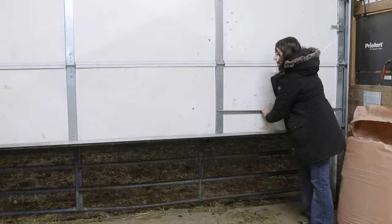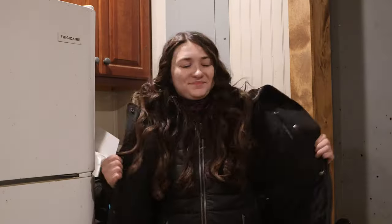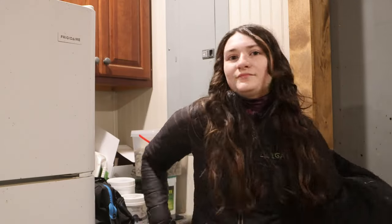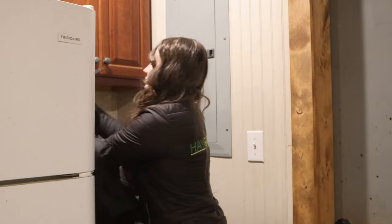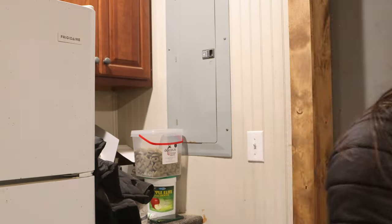I shut that garage door so no wind can get in and it keeps it really, really warm in this barn. I got a little hot and had to take off my big coat, but I am thankful for that. This barn really holds in heat nicely.